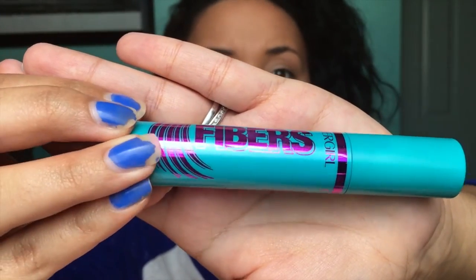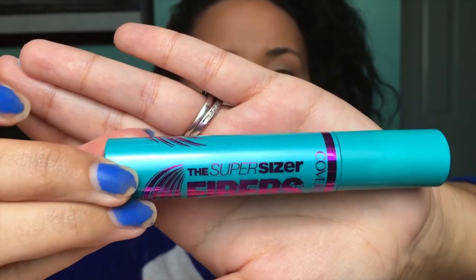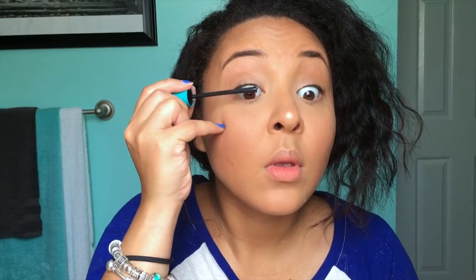Going in with my new favorite Super Sizer Fibers Mascara by CoverGirl — I'm just going to give my lashes a couple of coats.